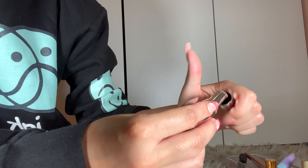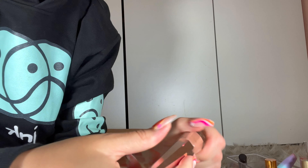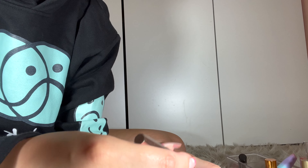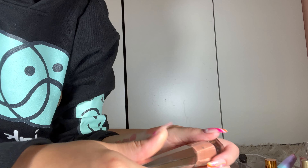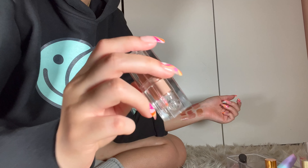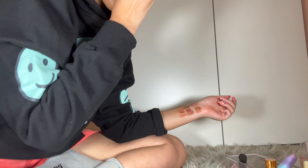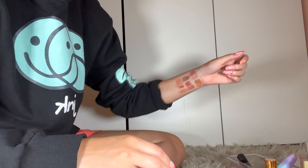Sephora Rouge lipstick — same kind of thing, stunning. These are dupes for the Fenty. Speaking of Fenty, this is Unbuttoned. I don't need it, I could get rid of it. I think I'm keeping this because it's a very light creamy nude.